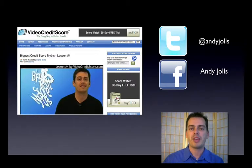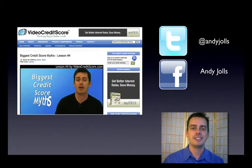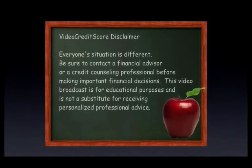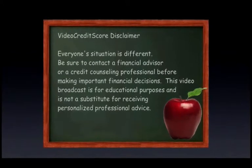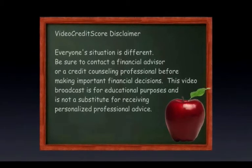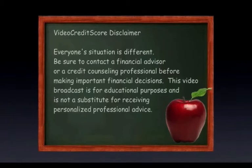You can also friend me on Facebook and follow me on Twitter. See you soon. Remember, everyone's situation is different. Be sure to contact a financial advisor or credit counseling professional before making important financial decisions. This video broadcast is for educational purposes and not a substitute for receiving personalized professional advice.